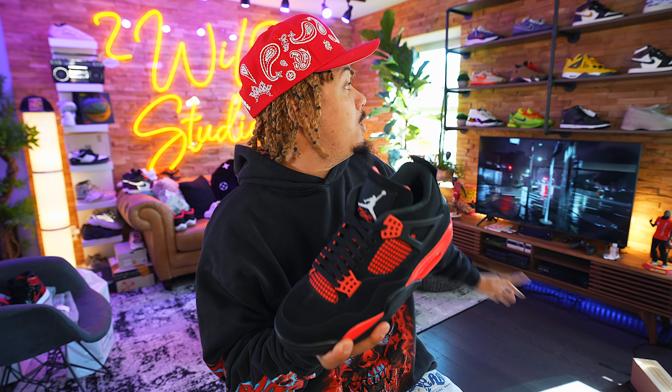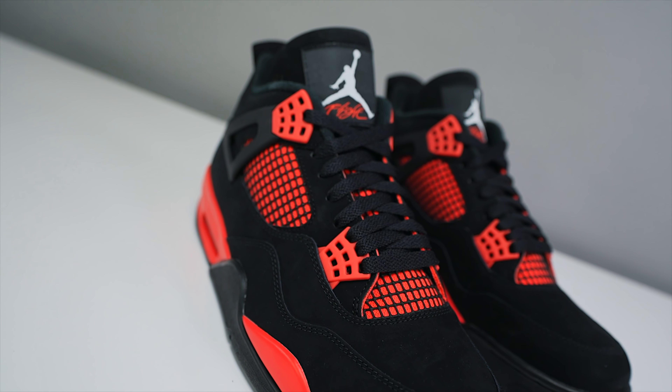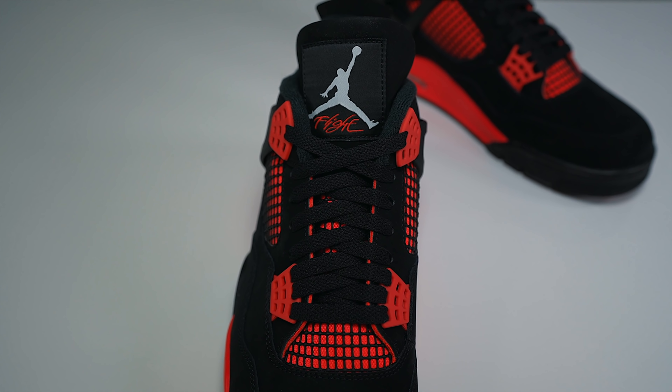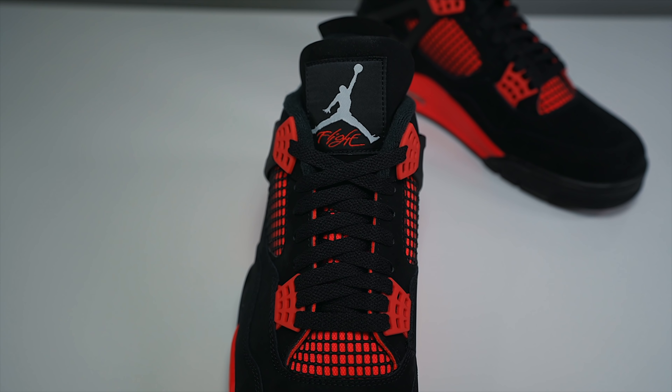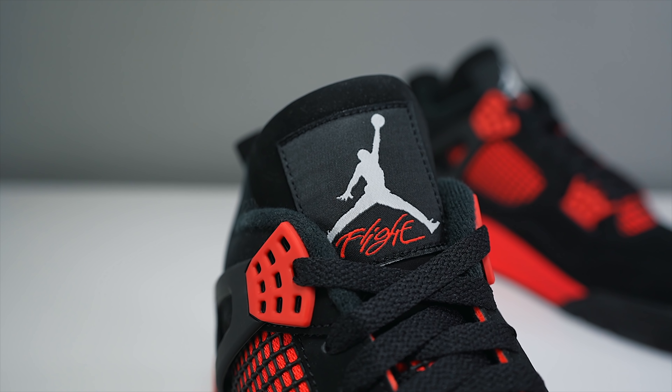The Jordan 4 Red Thunder is paying tribute and is an iteration of the previous Jordan 4 Thunder that released back in 2005 or 2006. The Jordan 4 Thunder released alongside the Jordan 4 Lightning, which we did a review on — they released together in a pack. The Lightning recently retro'd but the Thunder has yet to actually retro. Pretty much what Jordan Brand did was swap out that yellow for red.